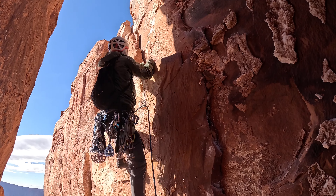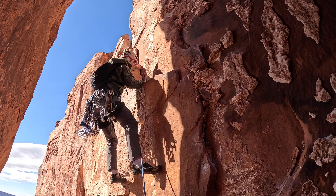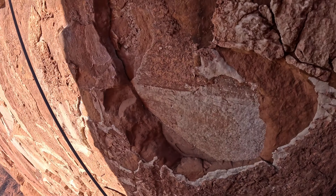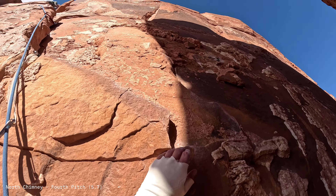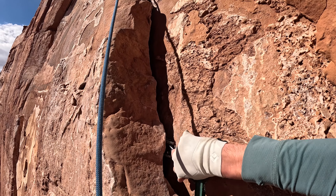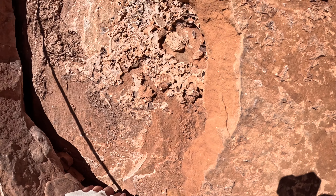The fourth pitch is where you meet up with the top of the Kor-Ingalls route, first put up by Leighton Kor and Huntley Ingalls in 1961 — the first route to access the summit. The last pitch is a sweet relief: a nice 5.7 with a big handrail and decent feet, and also the shortest pitch at something around 60 feet.